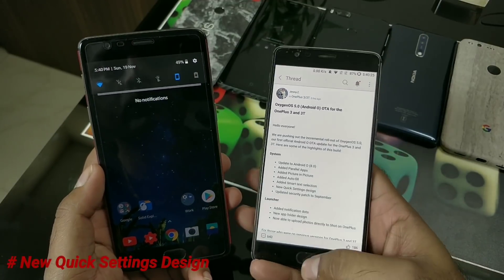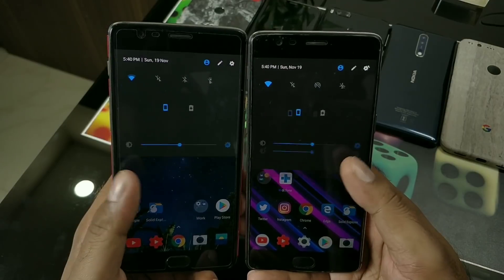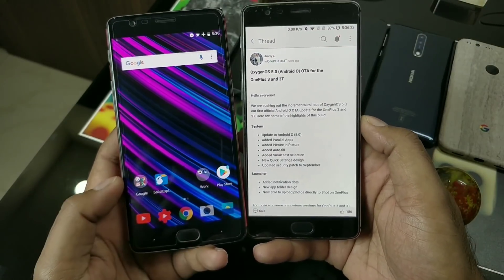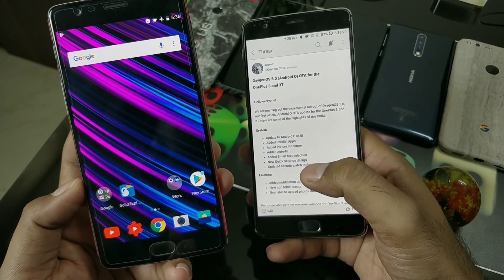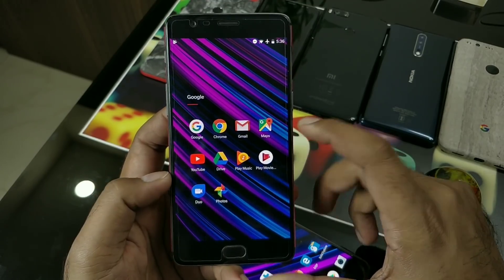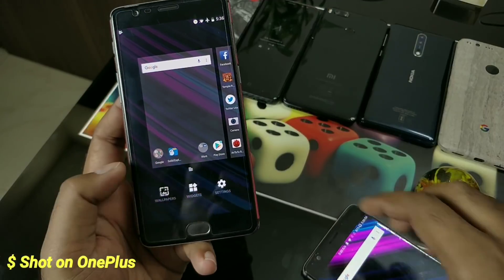This is the new quick settings design - more or less similar between the official release and the open beta. If you use the system default dark theme it looks pretty clean and black. In the launcher settings, the Notification Dot feature is included - once you install an application you can see a blue dot from the Play Store and a notification dot on the icon. The next change is the new app folder design, which is reorganized with no intermediate folder navigation. Clicking anywhere closes it and it stays transparent.